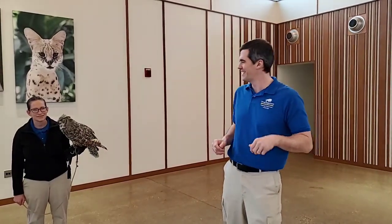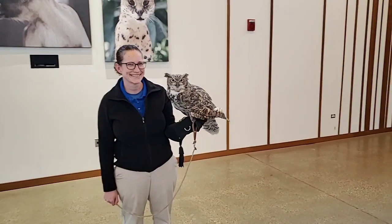Hi everybody, I'm Paul and welcome to today's Bringing the Zoo to You from Brookfield Zoo. Today I'm going to talk to you guys about some outstanding owls here at Brookfield Zoo. First, I'm going to talk about Athena. Athena's with Francine right now, and Athena's a great horned owl.